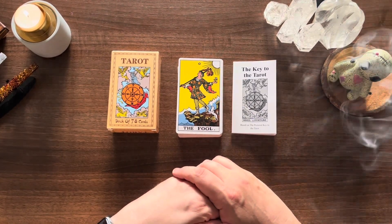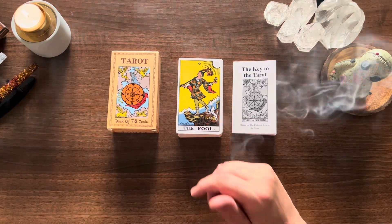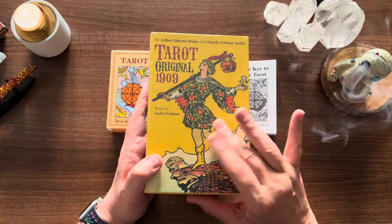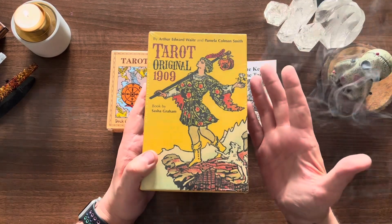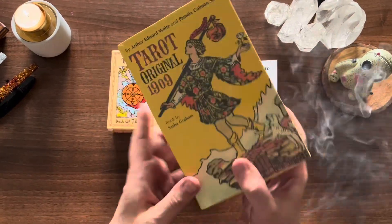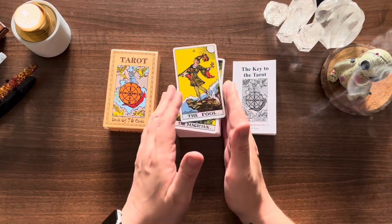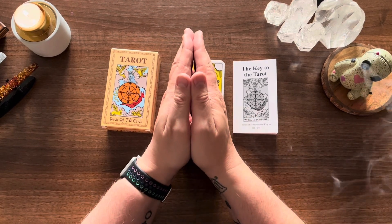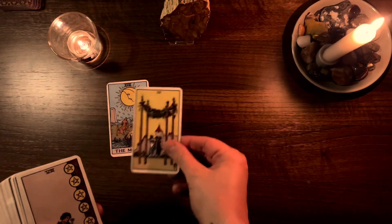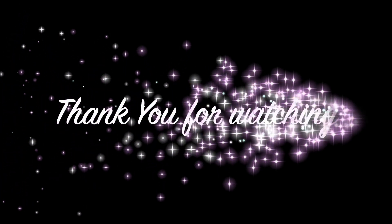Thank you for watching everyone. We're already at Thursday so it's very unlikely I'll be back before Saturday — I'll be here at 7 p.m. What we're going to talk about is this deck: Tarot Original 1909. I finally got around to getting this. I've got the original in the tuck box and then I've got the circular deck, but I really wanted this version and it's taken a while to get back on Amazon. I want to take a look at the book that comes with it by Sasha Graham. Thanks for watching everybody — until next time, go in peace, namaste and blessed be.